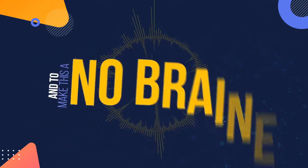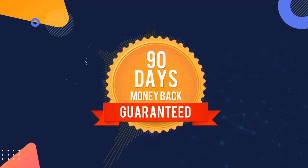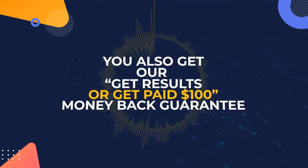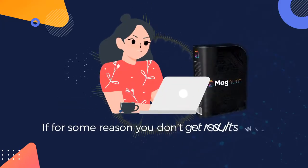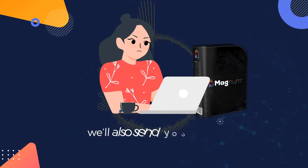And to make this a no-brainer for you, we're totally removing all the risk with our 90-day money-back guarantee. And to totally blow your mind, when you act now, you'll also get our get results or get paid $100 money-back guarantee. If for some reason you don't get results with Magnum, just let us know what you tried, and not only will we send you your money back, we'll also send you $100.